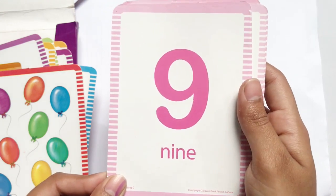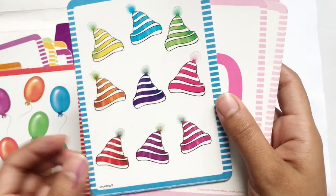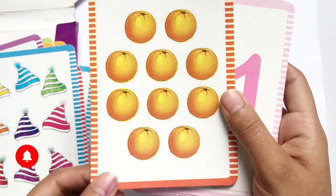NINE 9, N-I-N-E, 9 caps. TEN 10, T-E-N, 10 oranges.